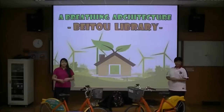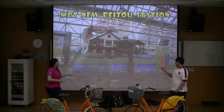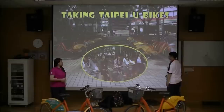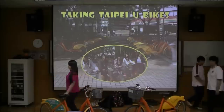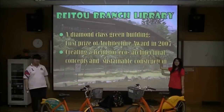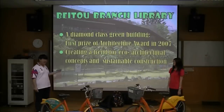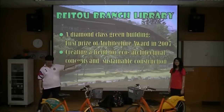Now we would love to introduce to you this brilliant architecture — Beko Library. To visit Beko, we can take the MRT to Xinbeitou Station. The most eco-friendly way to get there is either by walking for 5 minutes or taking a YouBike for 2 minutes. Beko Public Library is a diamond-class green building of breathing architecture. It has won first prize at an architecture award in 2007, and it has created a trend for eco-architectural concepts and sustainable construction in Taiwan.